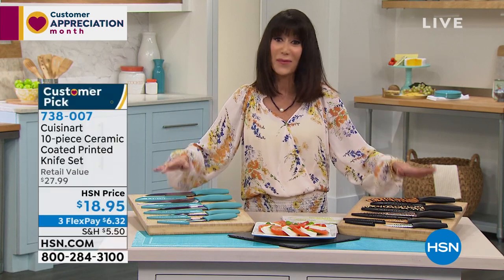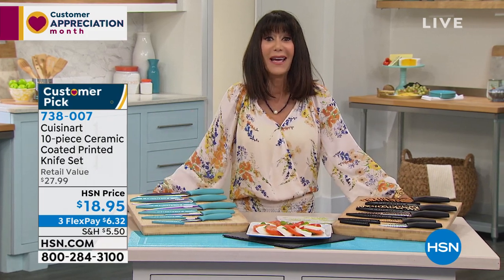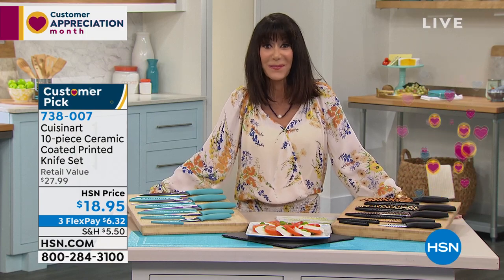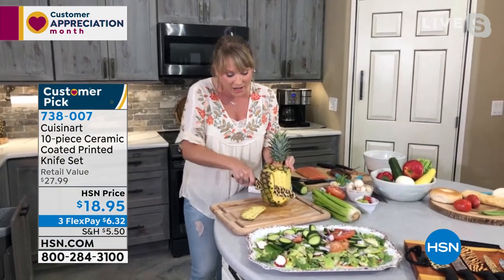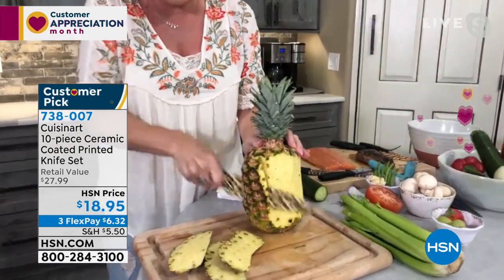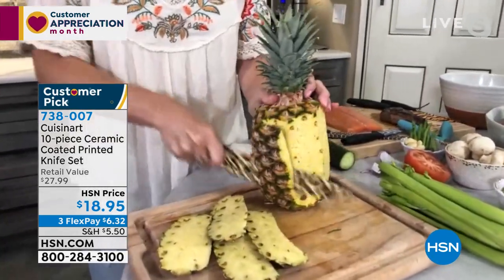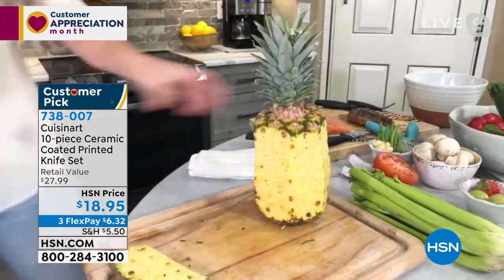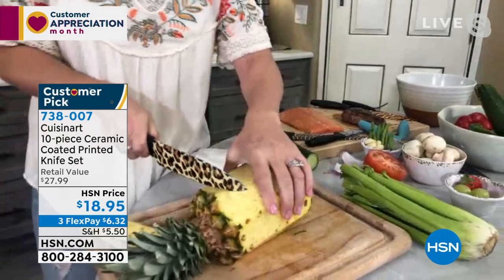Enjoy the full 30-day return policy. When you open up the box and see them for the first time, they really do take your breath away. They're fabulous. Cuisinart — or any brand — would not place a lifetime warranty on an item that wasn't truly going to last you a lifetime. Companies would go out of business if they put a lifetime warranty on things that were going to come back to them.